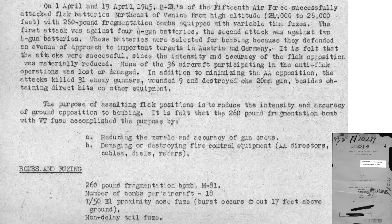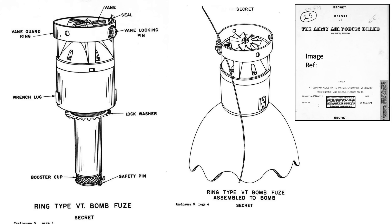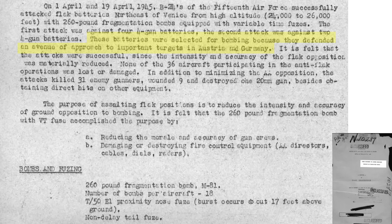This page describes B-24 bombers flying flak suppression attacks on April 1st and 19th, 1945, from a June 1945 Headquarters United States Strategic Air Forces in Europe document titled Minutes of Flak Conference. The 15th Air Force attacked the Venice flak batteries at an altitude between 24,000 and 26,000 feet. The bombers attacked the batteries with 260-pound fragmentation bombs with variable-time fuses — proximity fuses. The flak batteries were in the bomber corridor guarding the route to Germany and Austria. The flak battery attack was successful based on the reduction of flak fire.